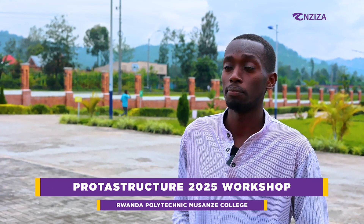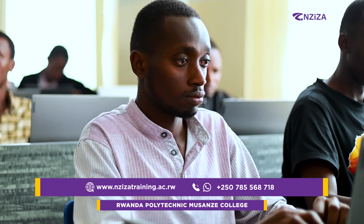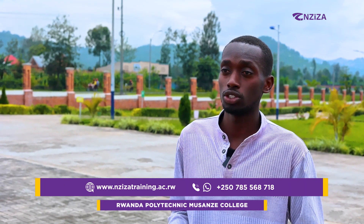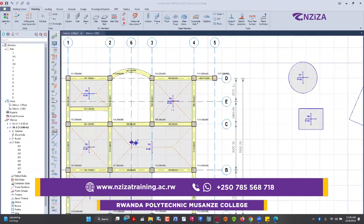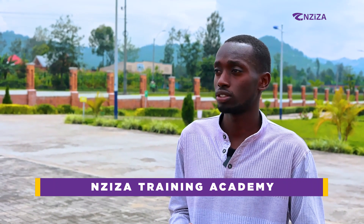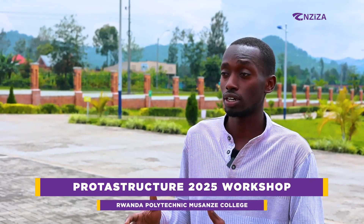My name is Desai Bruno. I'm a BTEC student in Civil Engineering and Construction Technology. I am attending this two-day seminar where Ziza Academy is training us about how to use structure designing software, especially for the structure. Previously, I used to work with ArchiCAD, which basically doesn't have that portion of doing structural engineering work.